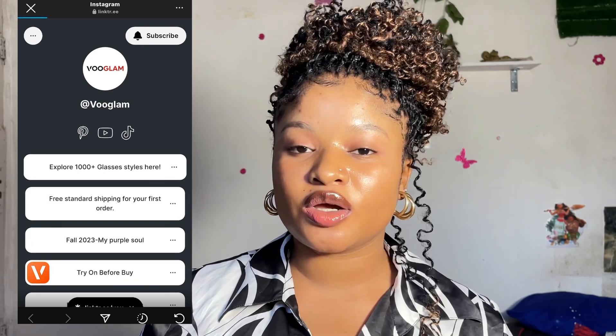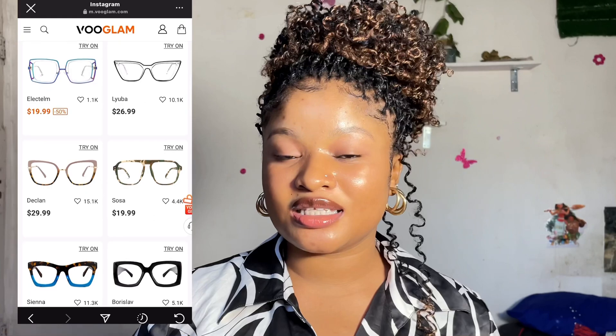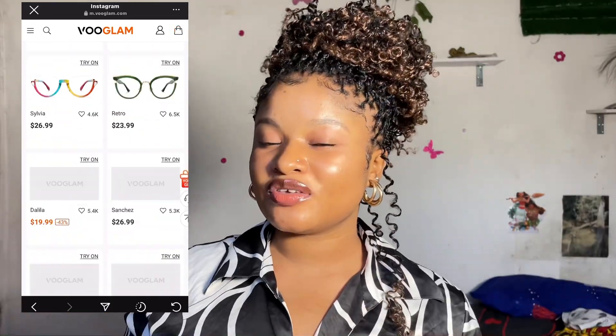I also got this PD measurement tool — it's a measurement you can use to measure your glasses length to be able to order from this company. You can click on the website link on their Instagram handle, which is going to be in the description box, and you can also download the application to place your order from Vouglam.